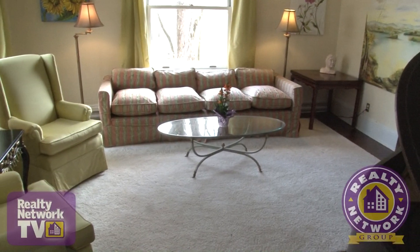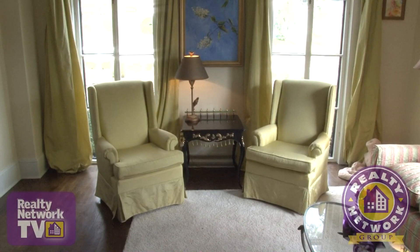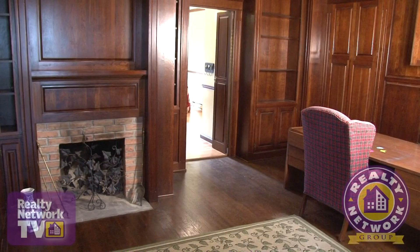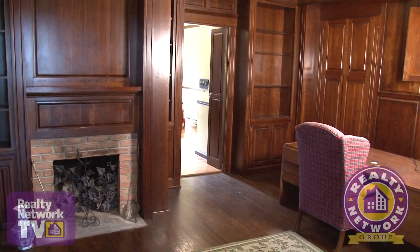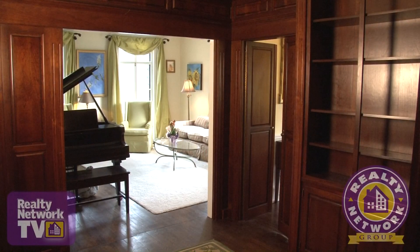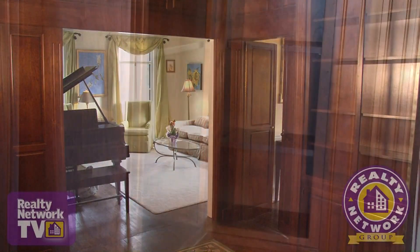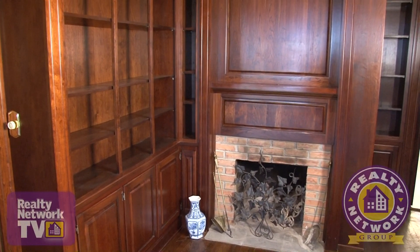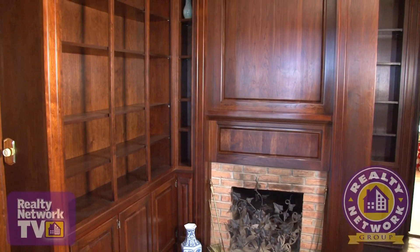A large formal living room to the left of the entryway features floor-to-ceiling windows with unobscured views of the property. Another beautiful feature of this home is the massive den or office also on the main floor. Custom hardwood built-ins lend a subdued richness to this room, and a custom-built brick fireplace with stone hearth is another benefit.